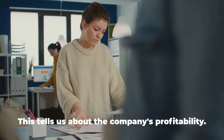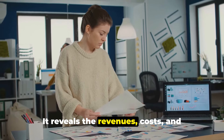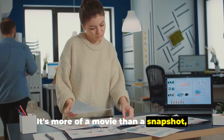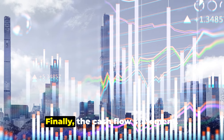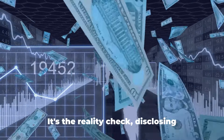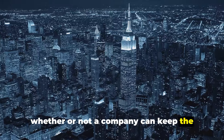Next, the income statement. This tells us about the company's profitability, revealing its revenues, costs and expenses over a period of time. It's more of a movie than a snapshot, showing us the flow of money in and out of the company. Finally, the cash flow statement provides a detailed account of how a company generates and spends its cash — it's the reality check, disclosing whether or not a company can keep the lights on.